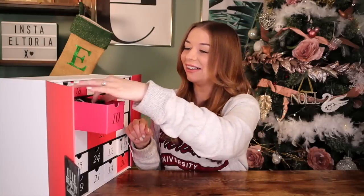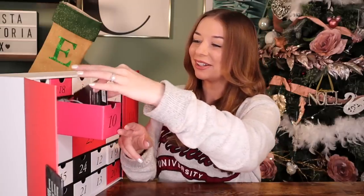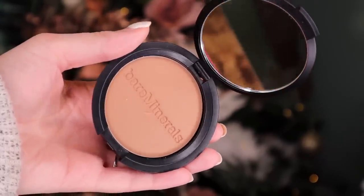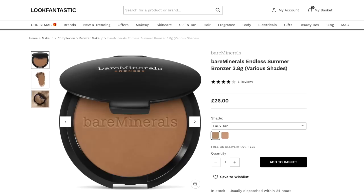Day number 10 — this is a big product. Bare Minerals! I love this brand. This is the End of Summer Bronzer, full size, in the shade Warmth. Gotta love a bit of bronzer. I honestly find Bare Minerals makeup products very pigmented but very breathable — my skin loves their products. I'm still hoping for a lipstick.